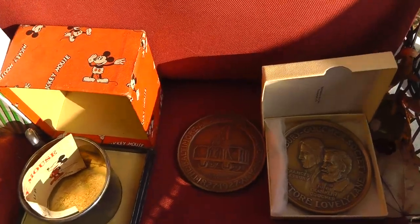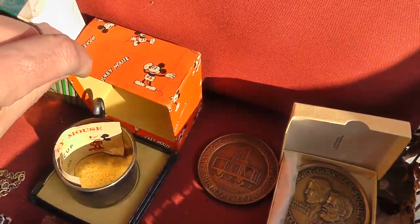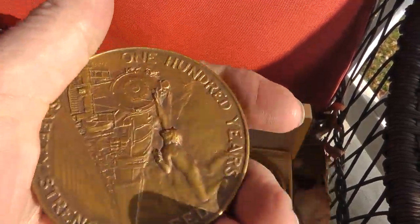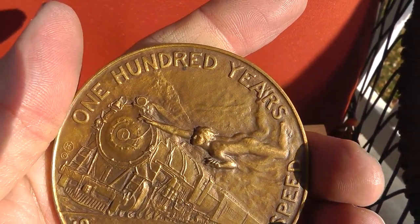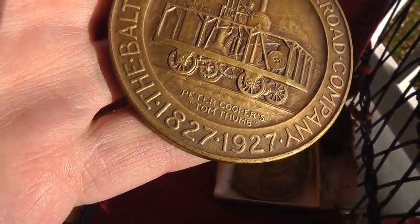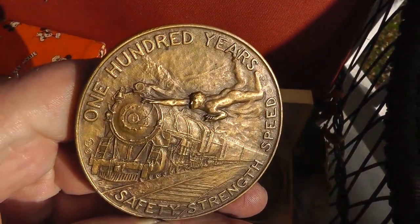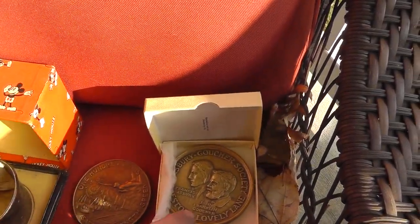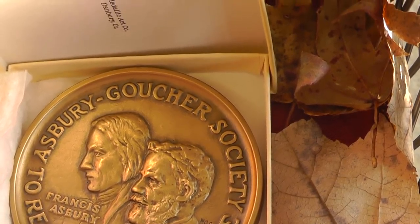The Mickey Mouse cup — love it. It's still got the paperwork inside with the original box; that was $20. Baltimore and Ohio railroad medallion from 1927 — that was $20, and I should probably put about $100 on that. And one from the Goucher Society.